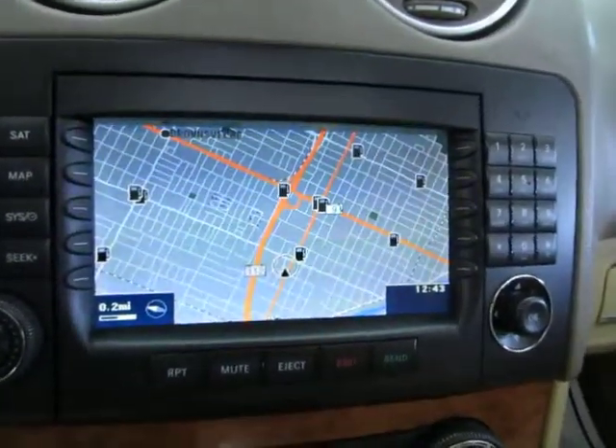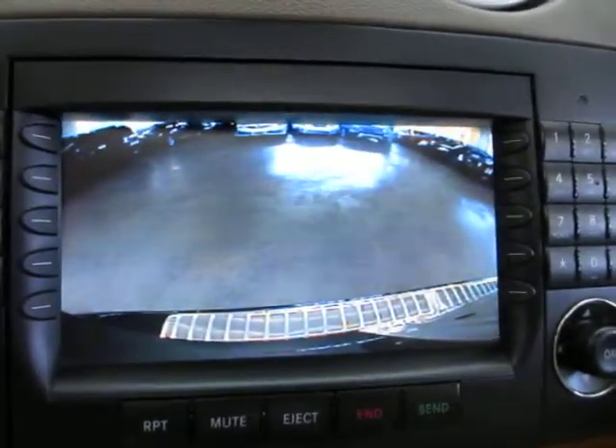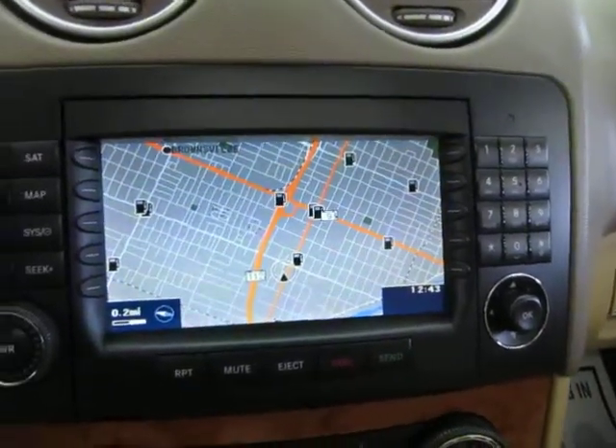There's your factory navigation. When I put the vehicle in reverse, you get your color backup camera. And when you put it back in park, it goes right back to navigation.